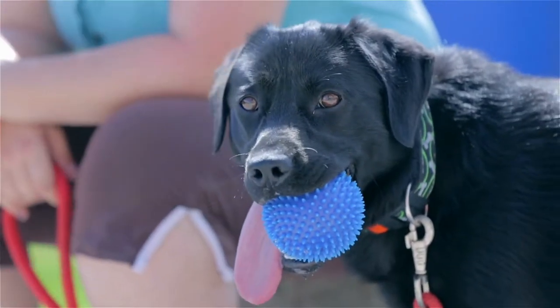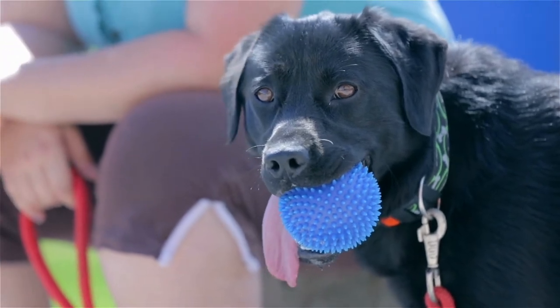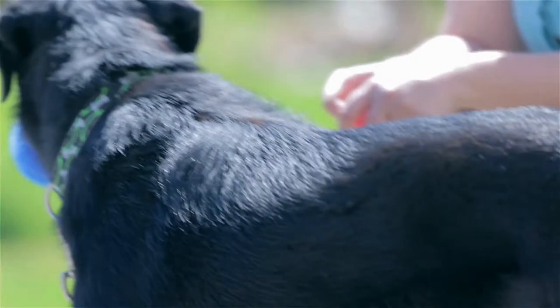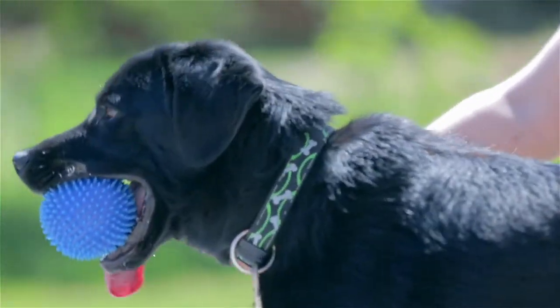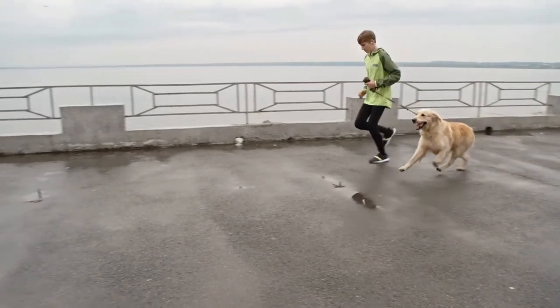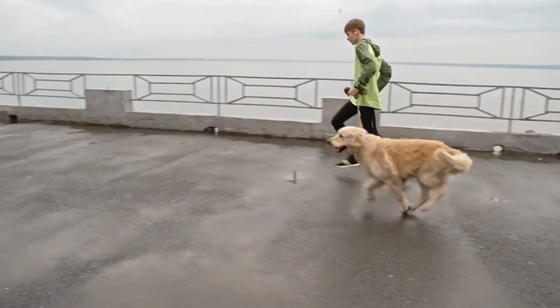It keeps your dog where it should be and also gives him plenty of space to run and walk around. Unlike a leash that makes the dog feel confined, a dog runner does not make the dog feel chained or confined. This means that your dog will be happier when you use a dog runner.